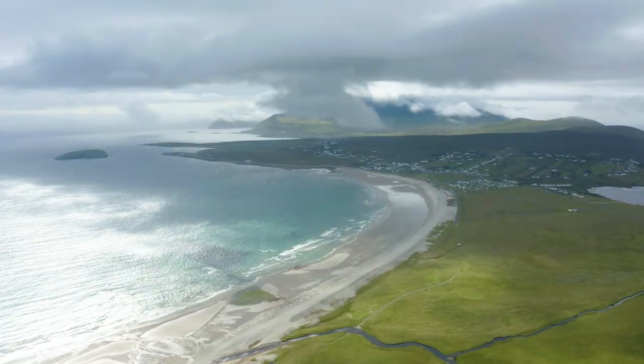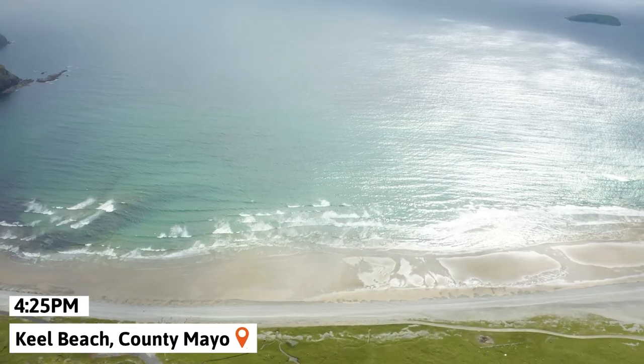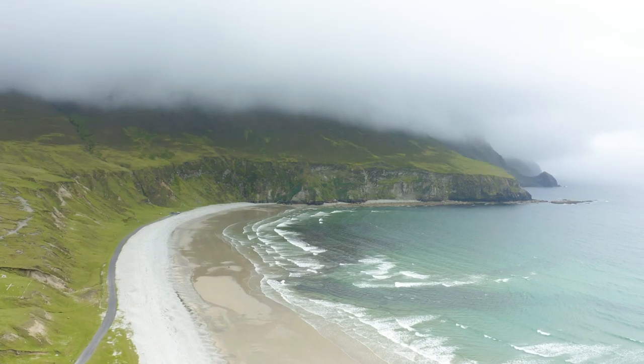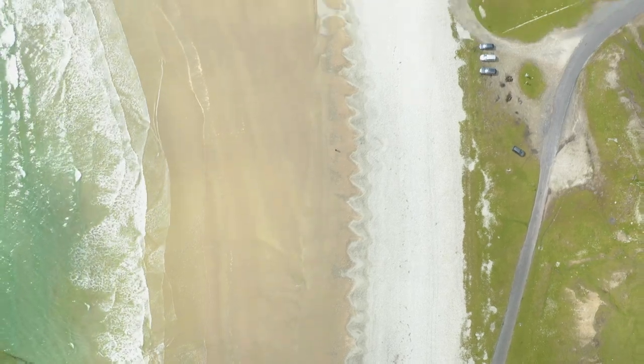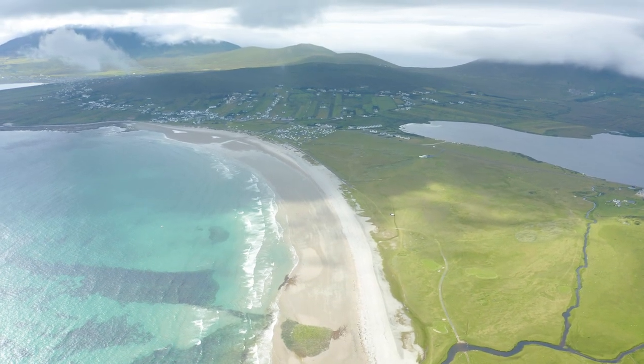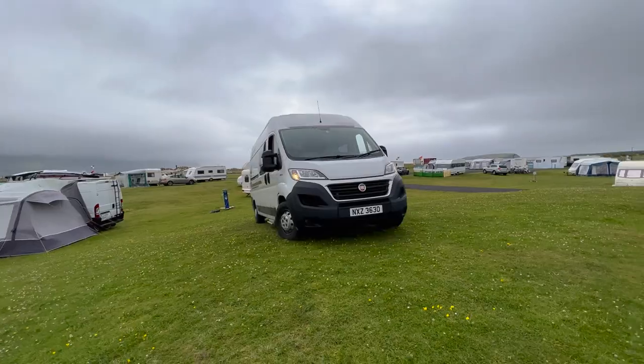The last beach of the day was Kiel Beach, a massive 3.5km stretch of sand surrounded by incredible cliffs. This was honestly the highlight of our day — the sky opened up and we watched the sun go down. Our campsite was also conveniently located right next to this beach, and we said goodnight to our ninth day on this campervan adventure.